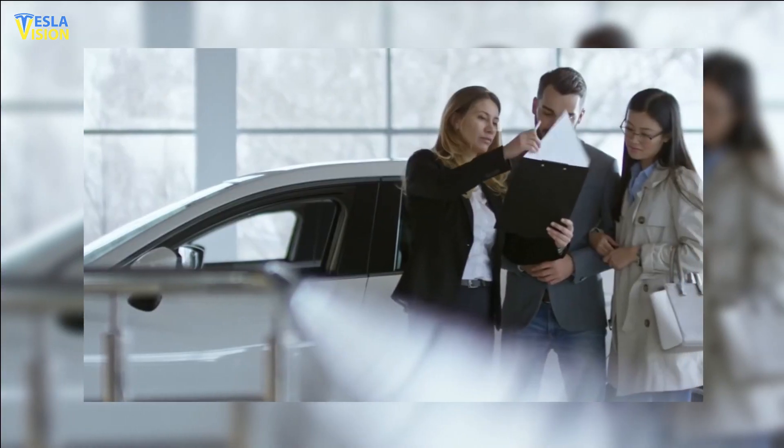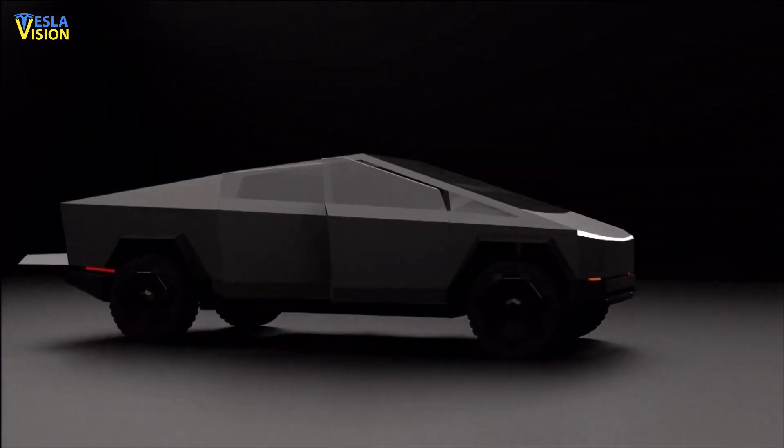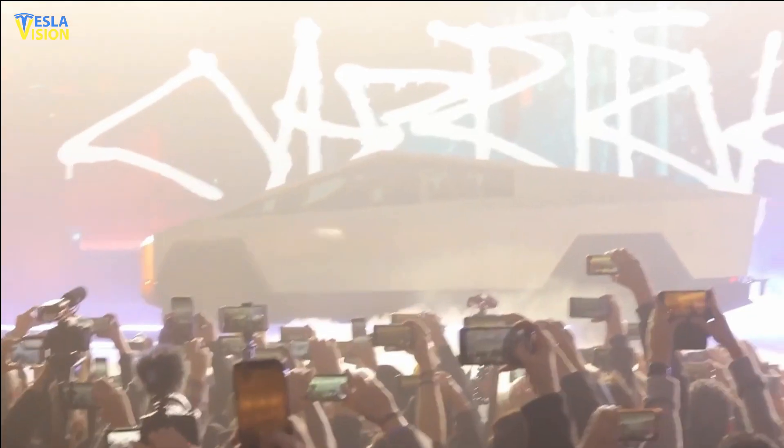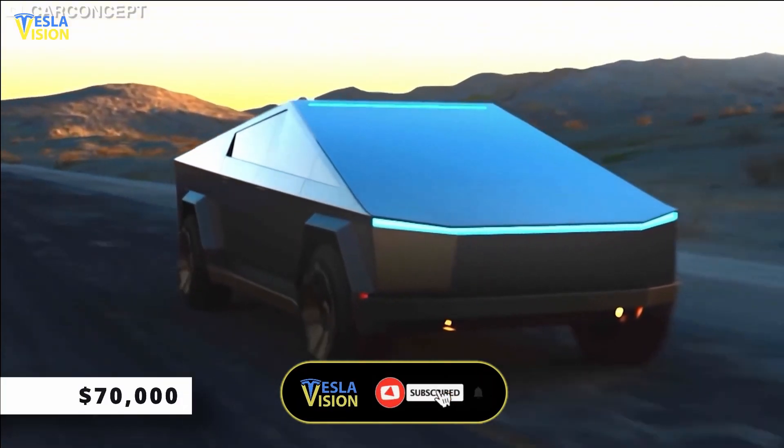If anyone is going to put a deposit for a car purchase, that means they want it badly enough. In the case of the Tesla Cybertruck, it was expected to start at $40,000 for a single-motor, two-wheel drive variant, with the blindingly fast tri-motor version costing more than $70,000.